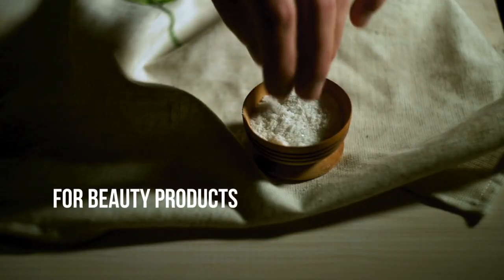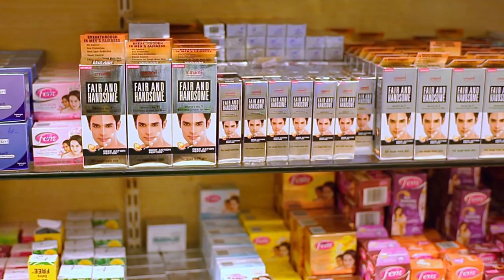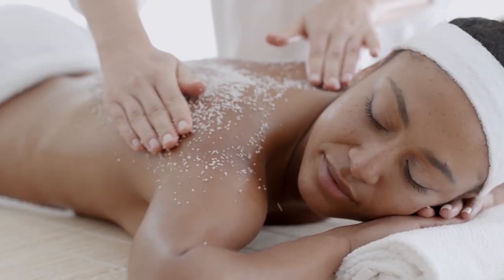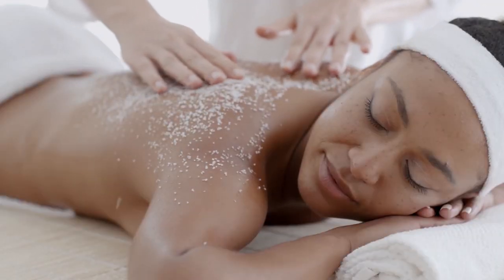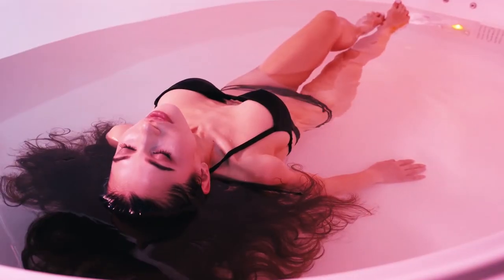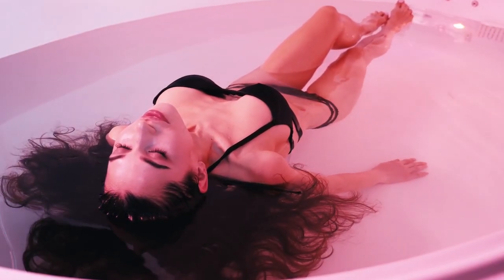1. For beauty products. Epsom salt is a common constituent in many commercial beauty products. It's a natural exfoliant, so it's great for scrubbing your skin and making it softer and smoother. You can also use it to make homemade bath salts, relaxing the body and mind. It is particularly beneficial for people who have anxiety and depression.